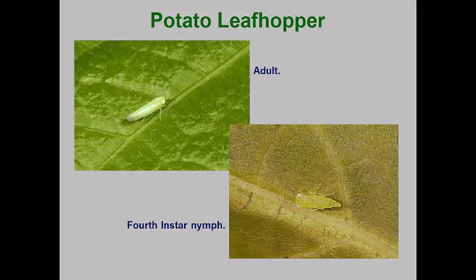The new adults quickly fly to surrounding crops, and this is the time that they often end up feeding on trees and shrubs that now have soft, expanded shoots and leaves. Females insert eggs into the leaf petioles and major veins of host plants. Three to four generations have been documented in northern locations.